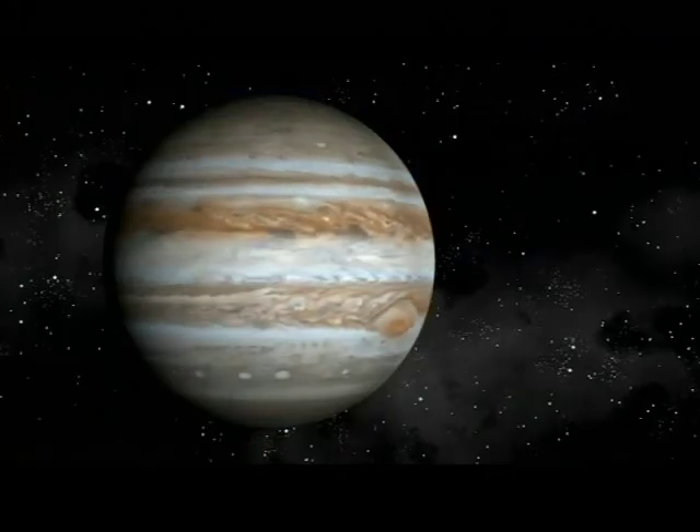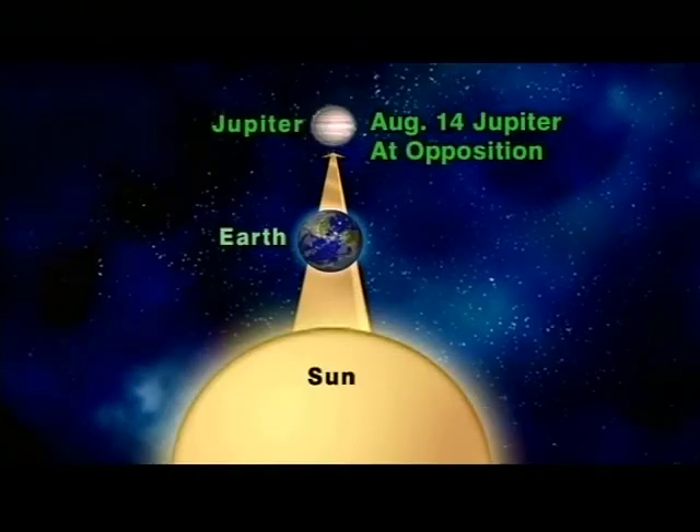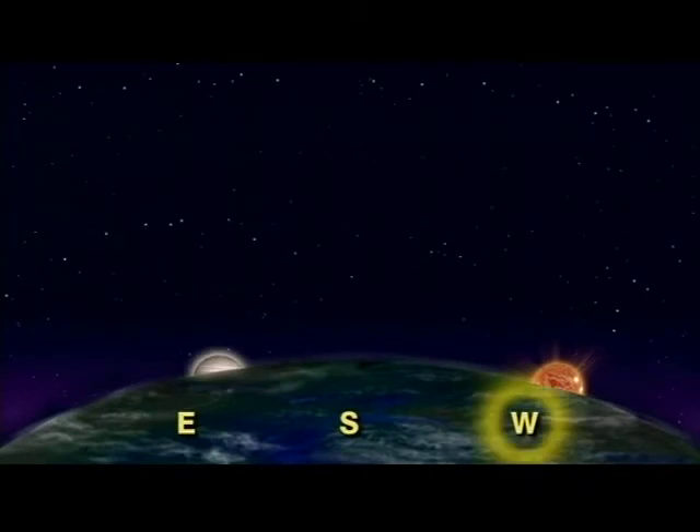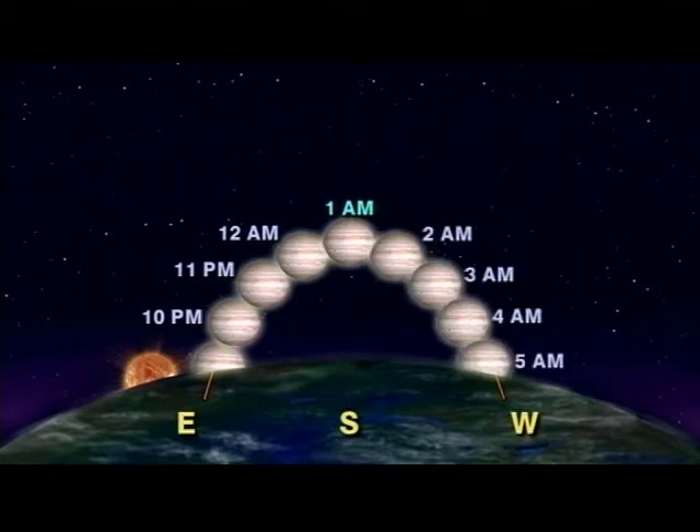Jupiter is very special right now, because it was officially in opposition on August 14th, and is still very close and very bright. You'll be able to watch it travel across the sky almost all night long. It rises at sunset, is highest at 1 a.m., and sets at sunrise.